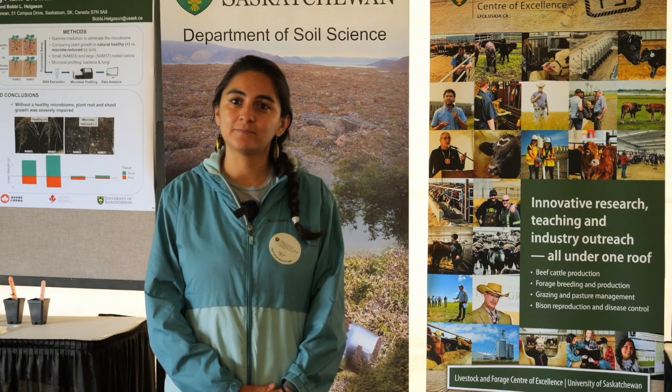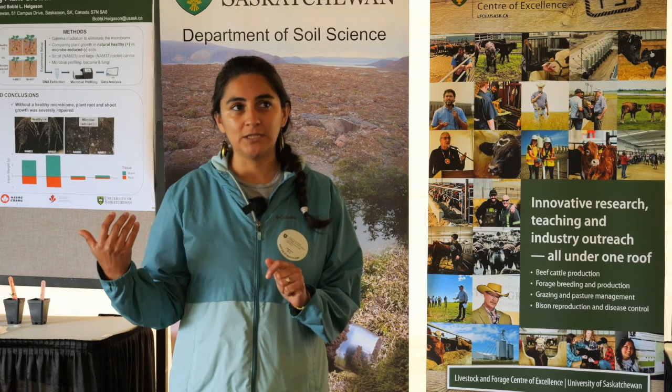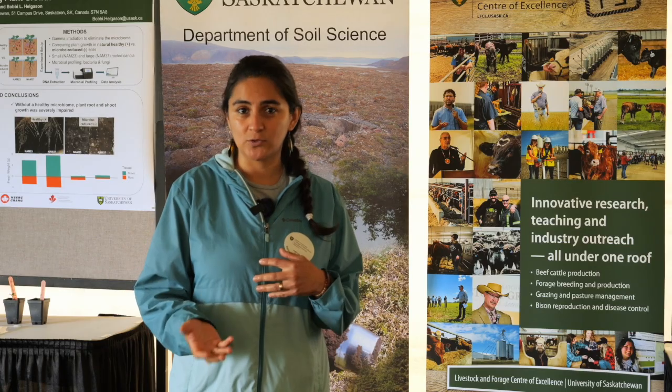How far into this work are you? The drone images — I'm just starting to work on that. But I've been working the previous three years on the feeding behavior and preferences of lygus insects.